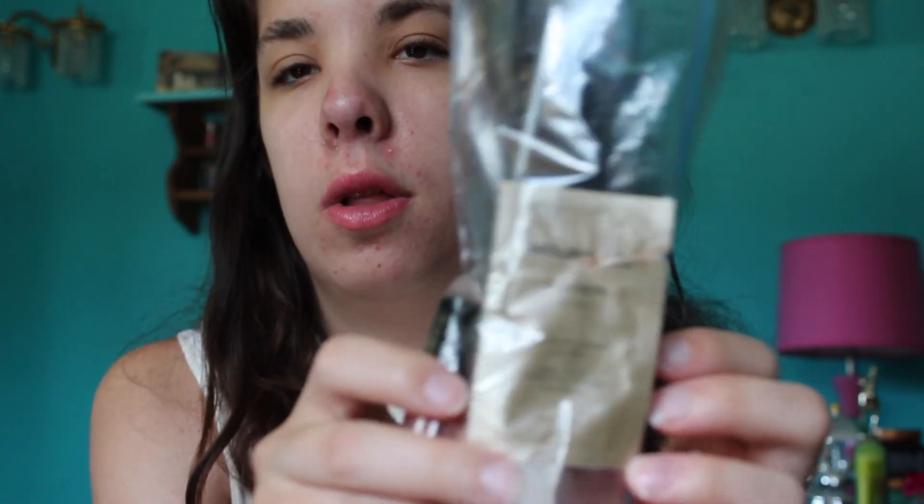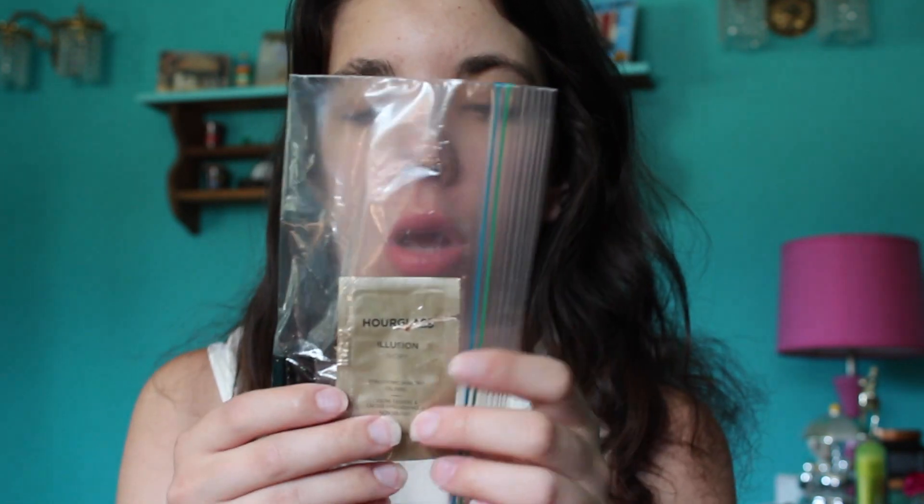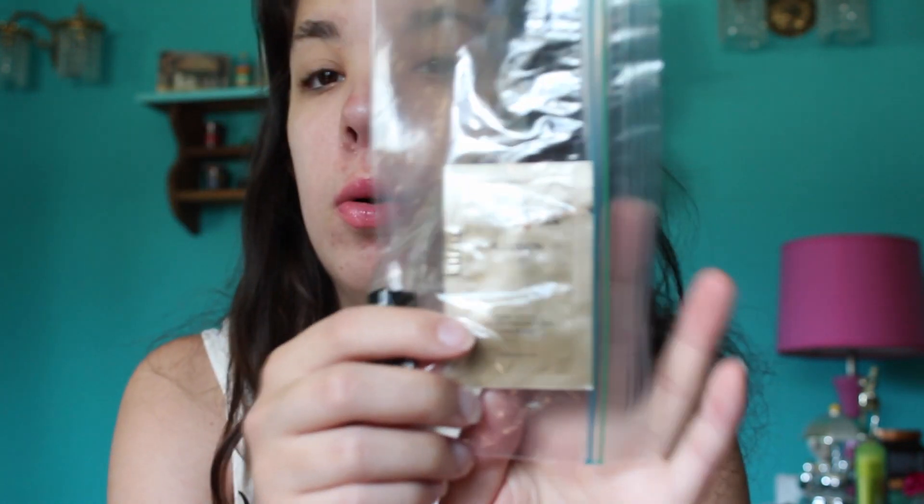In this update I finished my Hourglass Illusion foundation sample. I'm glad I got to try it but I wouldn't purchase the full size because it's around $55, which to me is insane. But it was nice to try.